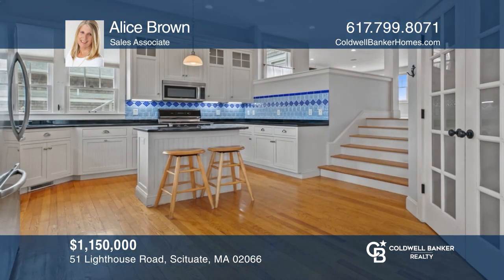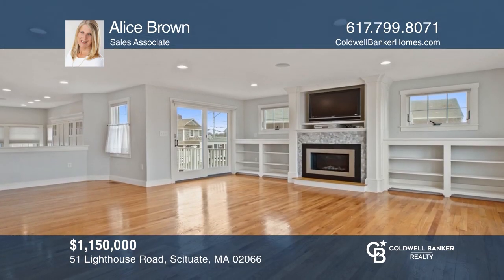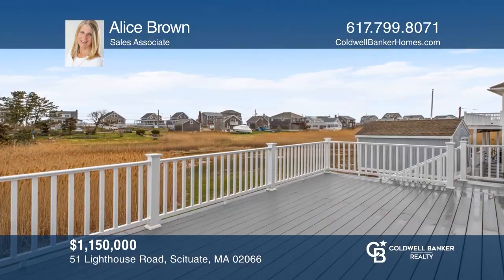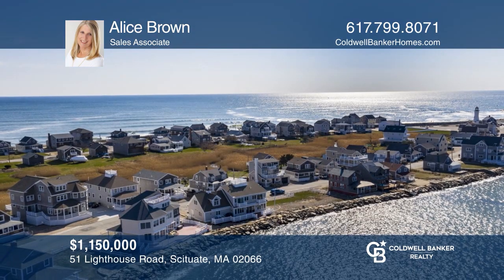Enjoy endless harbor, ocean, and lighthouse views from this beautifully built three-level home. A custom eat-in kitchen leads to an open living and dining room area with sliders to both the front and back decks. This home offers four bedrooms with three and a half baths. Alice Brown is ready to help you buy the house you deserve. Call today.